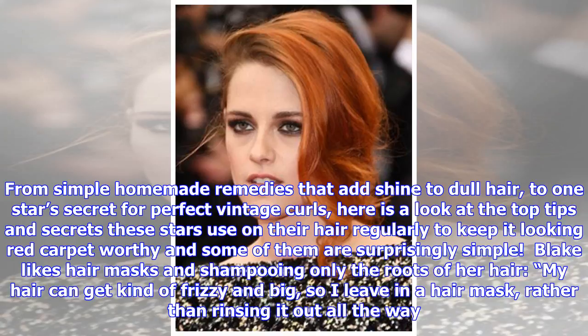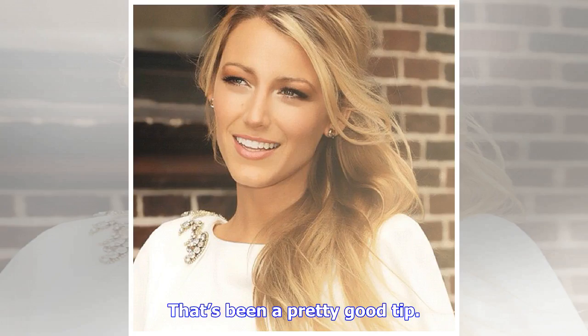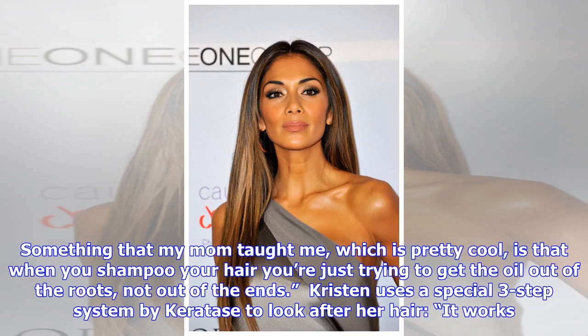Blake likes hair masks and shampooing only the roots of her hair. She explains: "My hair can get kind of frizzy and big, so I leave in a hair mask rather than rinsing it out all the way. That's been a pretty good tip. Something that my mom taught me, which is pretty cool, is that when you shampoo your hair you're just trying to get the oil out of the roots, not out of the ends."